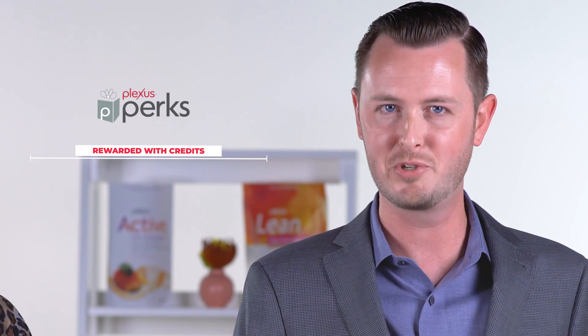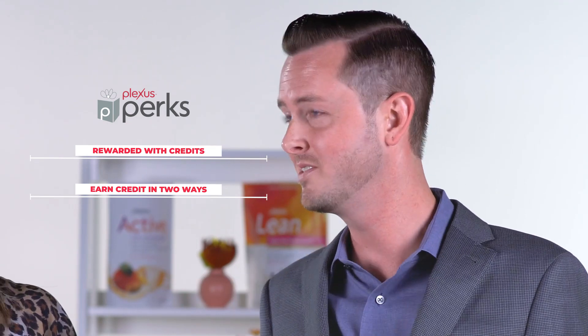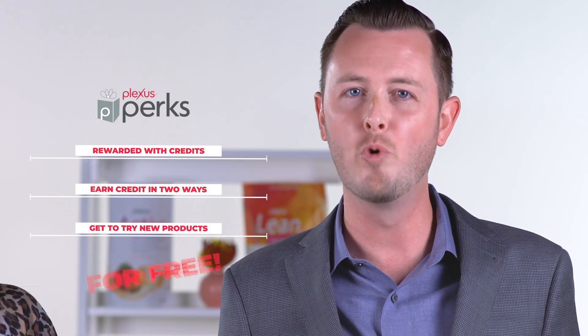So to summarize, you'll want to remember three things about Plexus Perks. One, you're being rewarded with credits for staying consistent with your products by having a qualifying subscription. Two, you earn credits in two ways: welcome packs, both kinds, and 100 PV or more subscriptions. And three, you get to try out new products that you may have otherwise not ordered, for free.